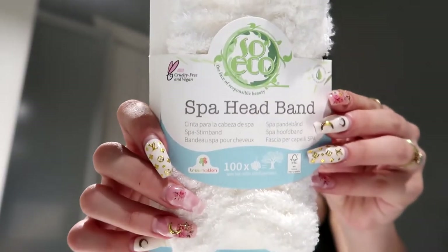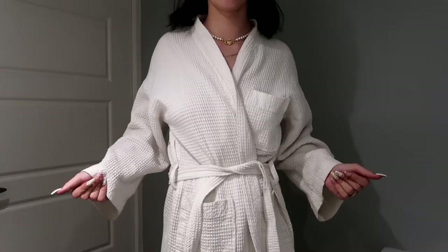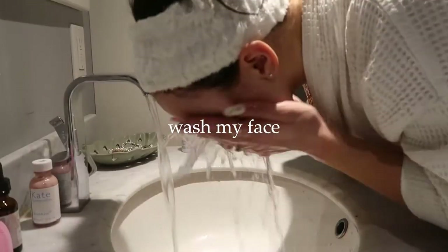The bags under my eyes speak for themselves, my skin is breaking out, I lost like half of my eyelashes, I lost my glasses, my apartment is a mess — we need to fix this. We're going to do a little at-home spa night. I'm going to show you guys some skincare products I've been loving and I'm going to have a bath. Let's get this night started.